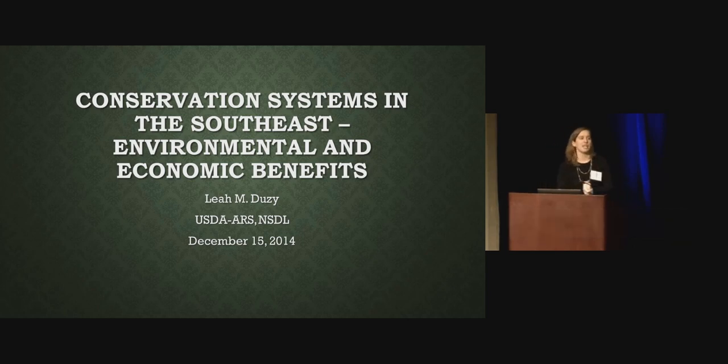Like Kip said, I'm with the National Soil Dynamics Lab in Auburn. We're on campus. I'm part of the Conservation Systems Research Group. There are four of us on that team. Dr. Balcom is one — he's an agronomist. I'm an economist. We have Andrew Price, who's a plant physiologist, and Ted Kornicki, who's an engineer. We work as an interdisciplinary team to look at conservation systems, specifically in Alabama, but hopefully applicable to the whole Southeast.